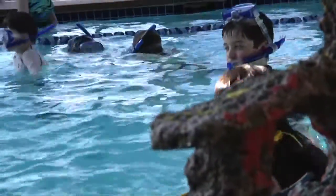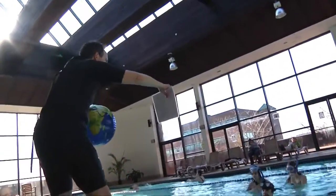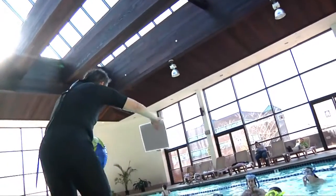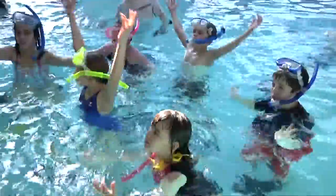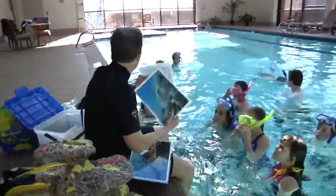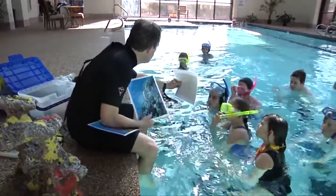We have coral reefs all over the world, and when we look at coral reefs, we think about lots of fish. But corals are actually made up of little animals called polyps. So coral reefs are really actual colonies of animals.